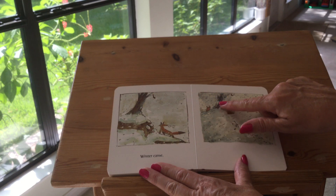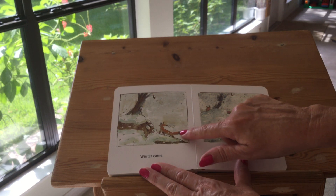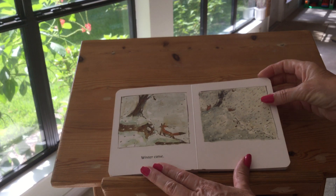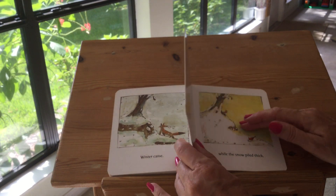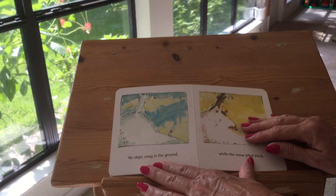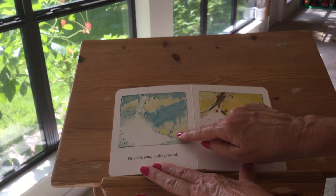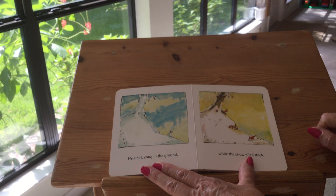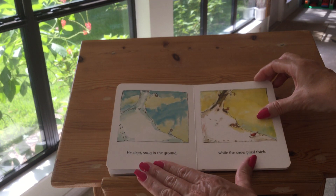Winter came. Does it look cold? Fox is looking for a place to go — he's getting cold too. Can't go in there because that's where the bear is. He slept snug in the ground. Bunny's still out, birds are still out, while the snow piled thick.